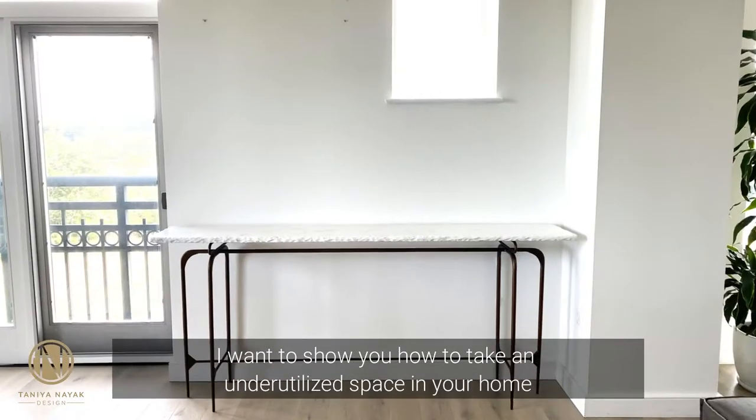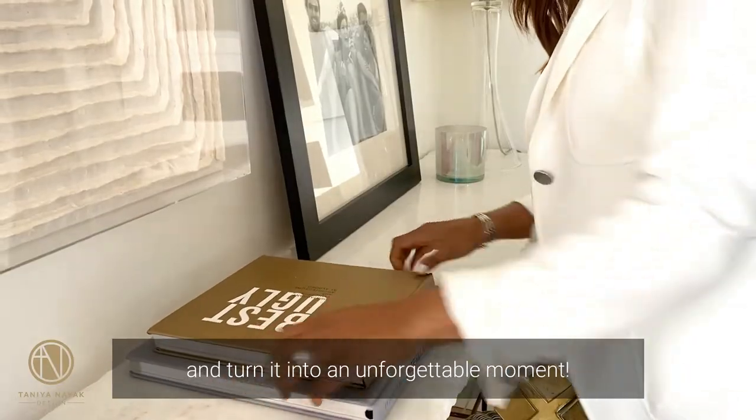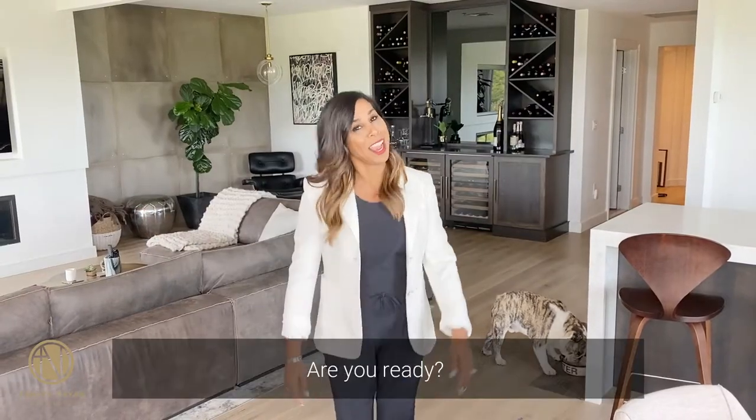I want to show you how to take an underutilized space in your home and turn it into an unforgettable moment. Are you ready?